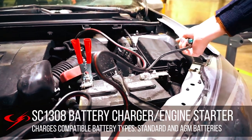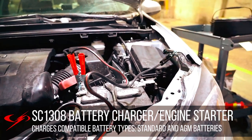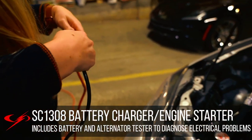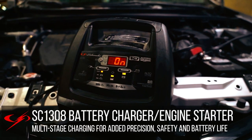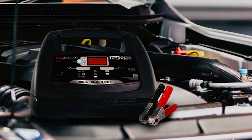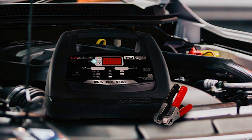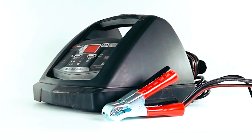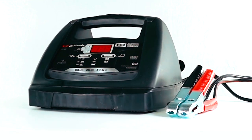In addition, the built-in battery and alternator tester allows users to determine the battery's charge level and diagnose potential electrical problems in their vehicles. This charger operates automatically, detecting the battery voltage and adjusting the charging rate accordingly. It switches to maintain mode when the battery is fully charged, preventing overcharging and extending battery life. The charger also features reverse hookup protection to safeguard against damage from incorrect connections.